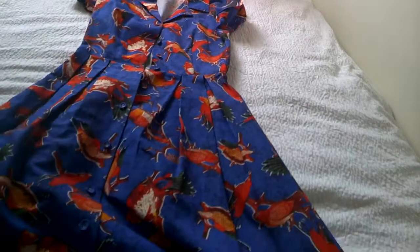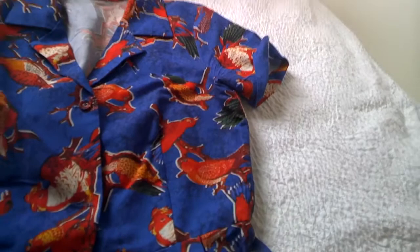So next up, we have this parrot dress by Clemens Rivero. Again, it's got a similar kind of vibe — cinched at the waist, this little shirt dress feel to it — but I love the print. It's so vibrant and perfect again for the Italian weather.